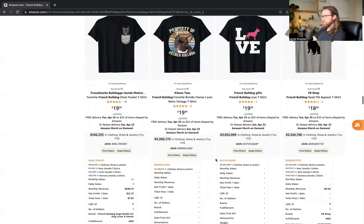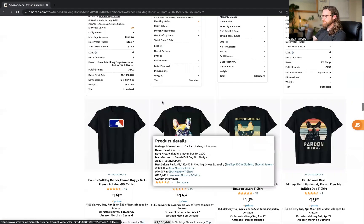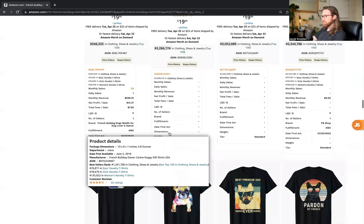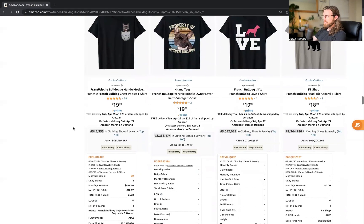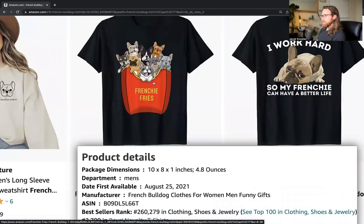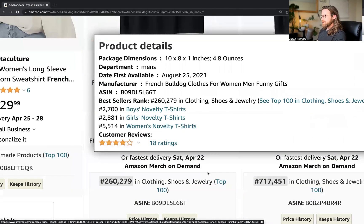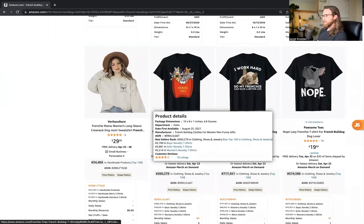'Best Frenchie Dad Ever' is getting about one daily sale and about 30 monthly sales. 'Pardon My French' is getting about three daily sales and about 90 monthly sales. There's also a French bulldog sticking out of a pocket getting about one daily sale. Finally, my favorite shirt of the entire video: 'Frenchie Fries' — it's a box full of Frenchies — getting about two daily sales and about $1,000 monthly revenue. Definitely check out this design as well.